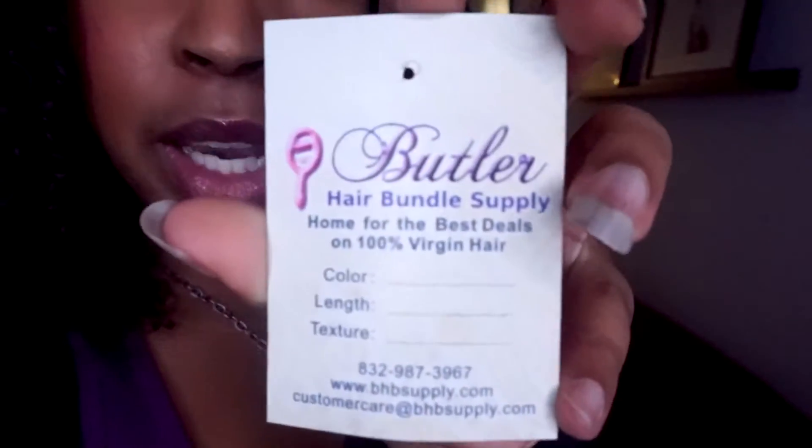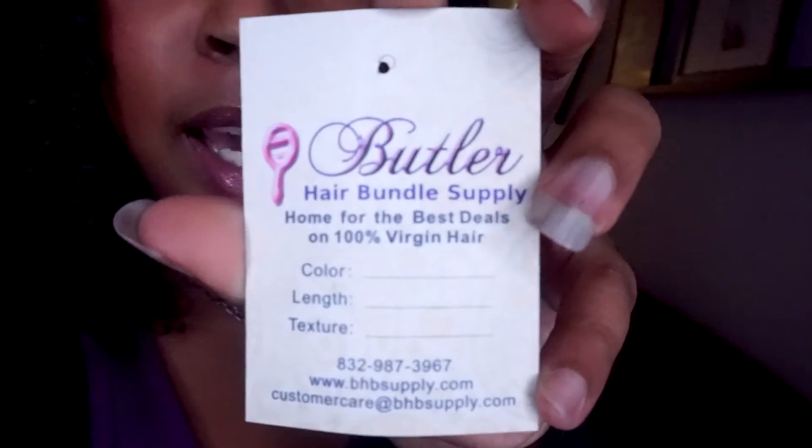I ordered it from an online company. I was doing a lot of Googling because curly hair is such a big thing right now, but curly hair clip-ins are not that popular at affordable prices. I don't wear clip-ins often enough to spend a lot on them. After some researching, I found this company called Butler Hair Bottle Supply.